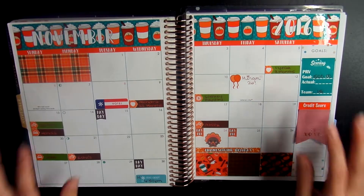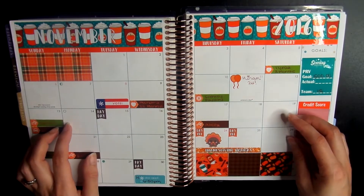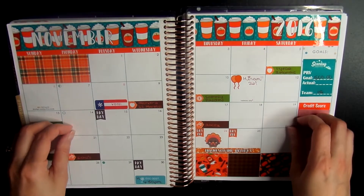Hey you guys, it's Brittany and welcome back to my channel. Today's video is going to be a November recap of all of my planner spreads for the month of November in my Erin Condren Life Planner.